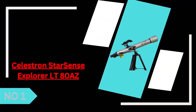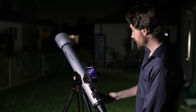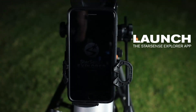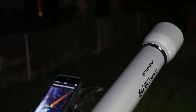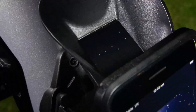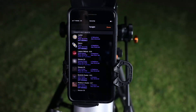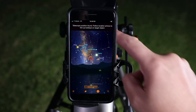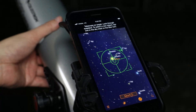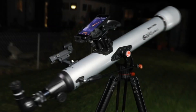1. The Celestron StarSense Explorer LT80AZ is a fantastic entry-level telescope that combines a traditional 80mm refractor design with modern StarSense technology for effortless stargazing. Its fully-coated optics provide bright and crisp views of the moon, planets, and some deep-sky objects, making it a great choice for beginners. The StarSense app simplifies navigation by guiding users to celestial targets using their smartphone, removing the guesswork from locating objects in the night sky. While the Altazimuth mount is easy to use, it lacks the stability of an equatorial mount for extended tracking, and the 80mm aperture has some limitations for deep-sky observations. However, its lightweight build, quick setup, and smartphone-assisted guidance make it an excellent option for those looking to start their astronomy journey with ease and convenience.